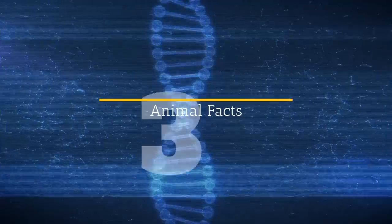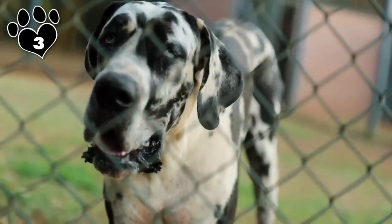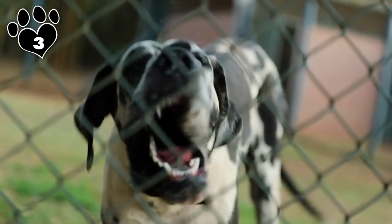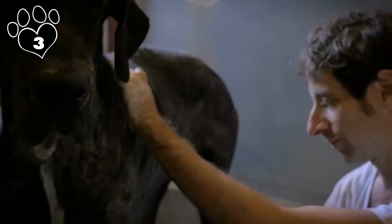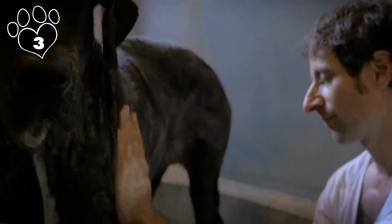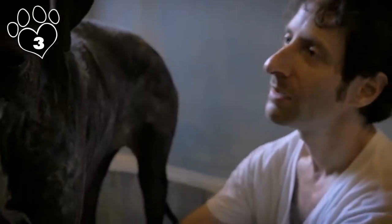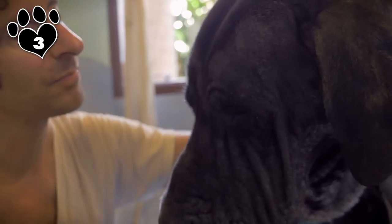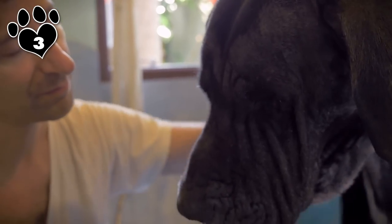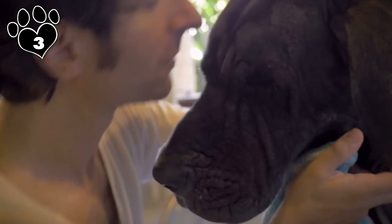Number 3: Great Dane. When a dog can flat-footed stare you in the face, it definitely gets the attention of both friend and foe. Standing on its hind legs, the Great Dane is taller than most people. But the Great Dane is friendly, patient, and as dependable as any dog breed. This easy-going giant is a joy to live with, because despite its imposing size, the Great Dane is truly one of the most well-mannered dogs around.